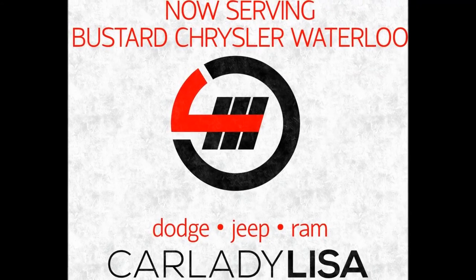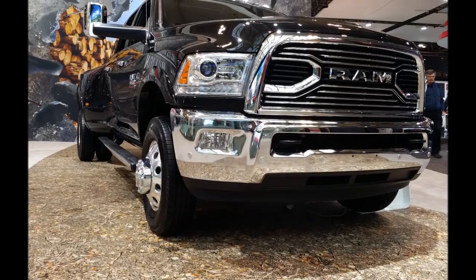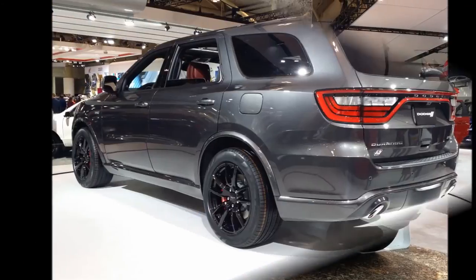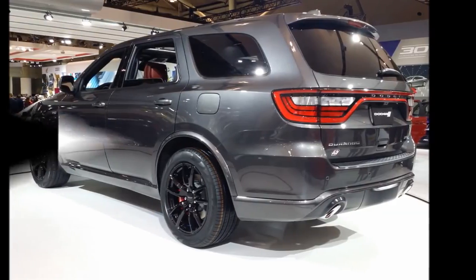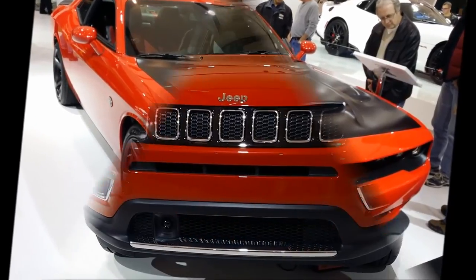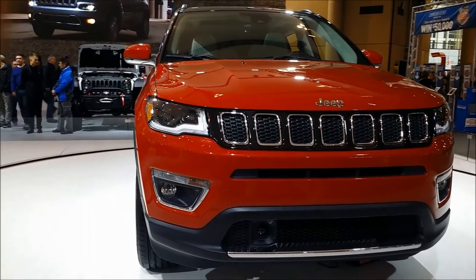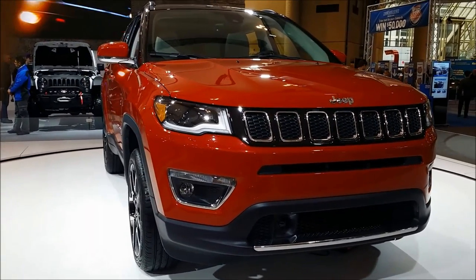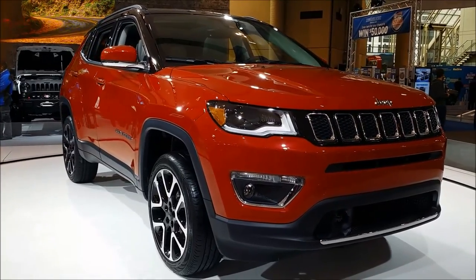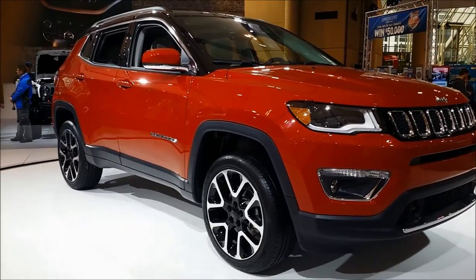I'm Car Lady Lisa, now with Buster Chrysler Waterloo, and I've been asked why — well, how about some serious horsepower? Hemis and don't forget about the Hellcats! I'm allergic to real cats, so this is as good as it gets for me. With Chrysler, Dodge, Jeep, and Ram, I've got four brands to bring to you so I can bring you more awesome videos on the latest stuff.